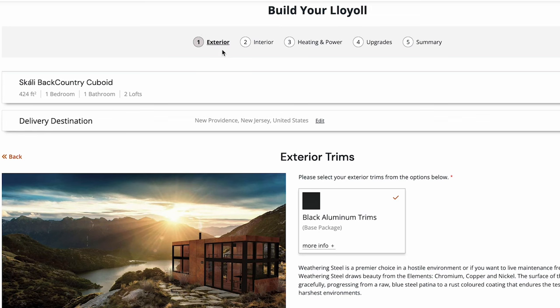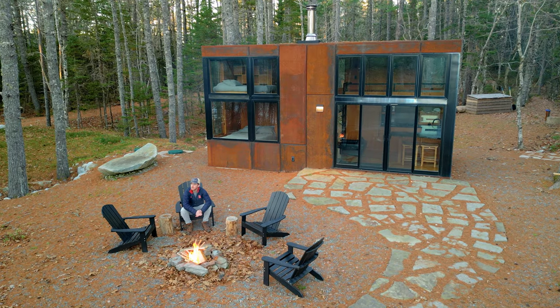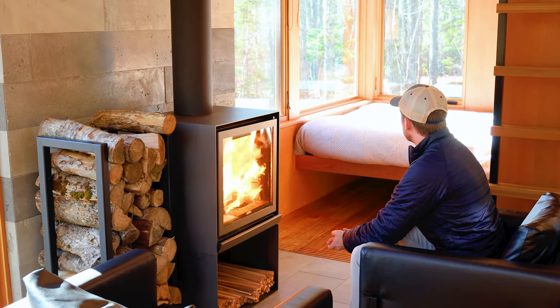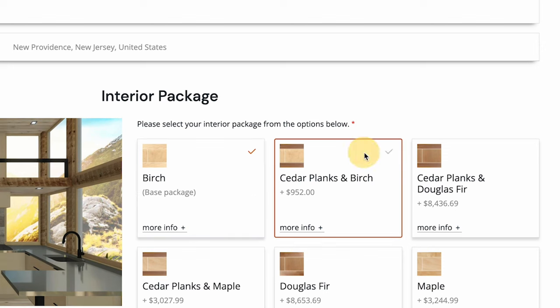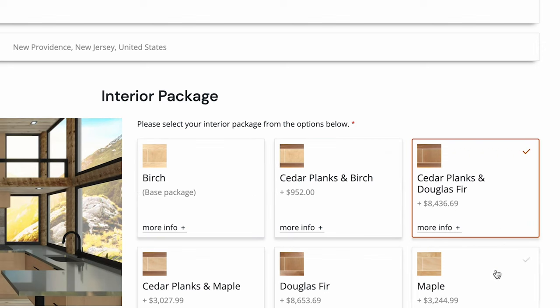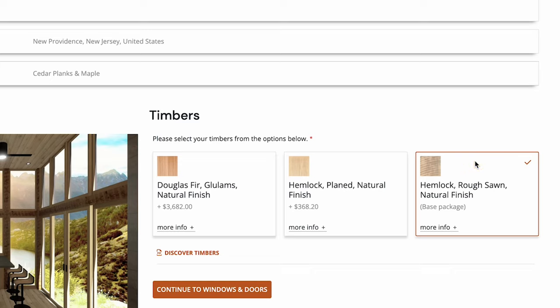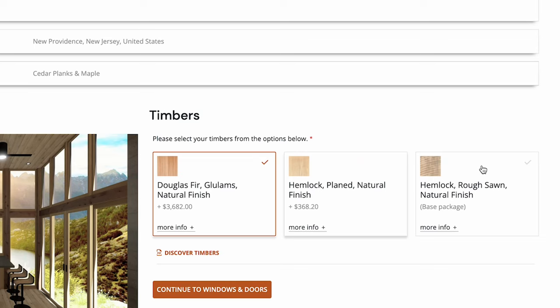Please keep in mind that Loyal is based in Canada. This will take us to the exterior portion — I'll be keeping the base packages for the most part. For this particular one, it is the black aluminum trim. Next we'll shift to the interior, where you select your finishing. You have some great options like birch, cedar planks in Douglas fir, and maple, but I'm just going to stick with birch. For the timbers, I'll keep the hemlock rough-sawn natural finish, which is the base package.